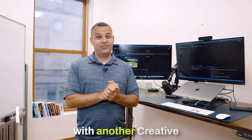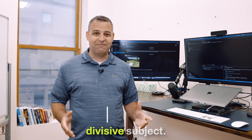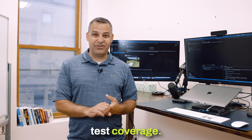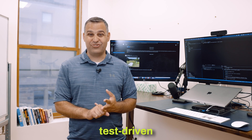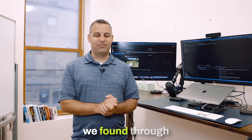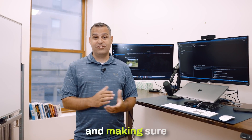Hi, Jake Northey here back with another Creative Minds video. Today we're going to talk about testing. Testing is a very divisive subject. A lot of people talk about things like 100% test coverage, unit testing, test-driven development. There's a lot of different opinions. So we're going to share some of our opinions and some of the things that we found through many years of doing testing, writing software, and making sure it doesn't break.